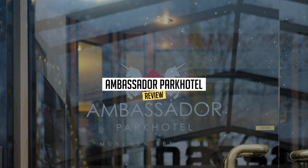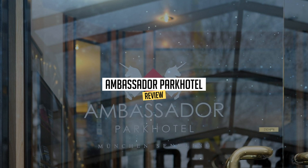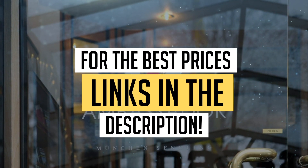Today, we're diving deep into a review of Ambassador Park Hotel, located in Munich. Let's find out if you should stay there. To book this hotel at the best prices, check out the links in the description below.